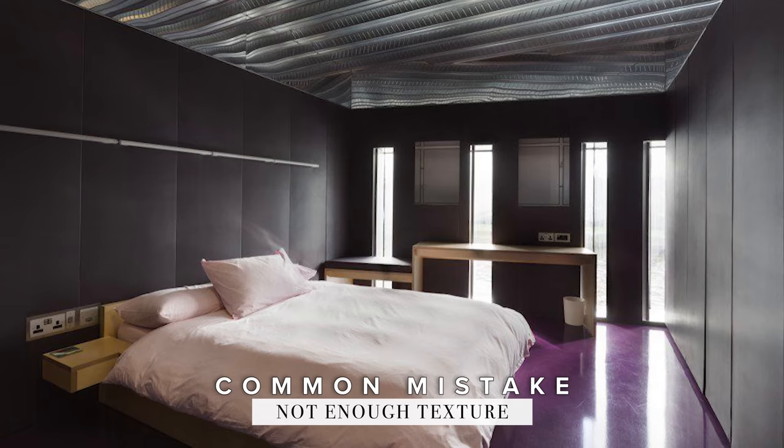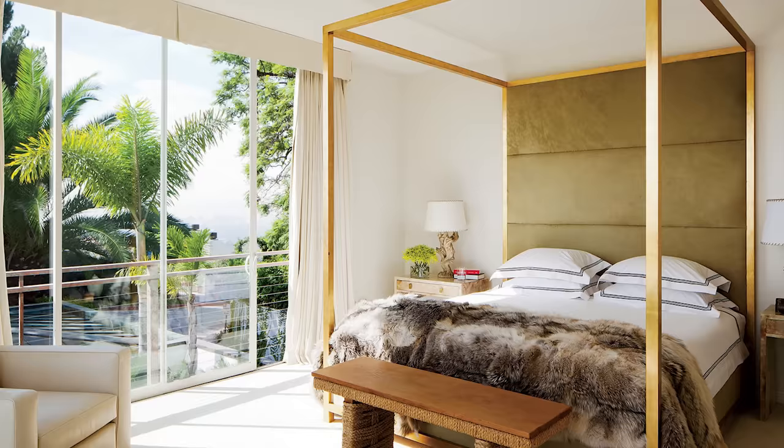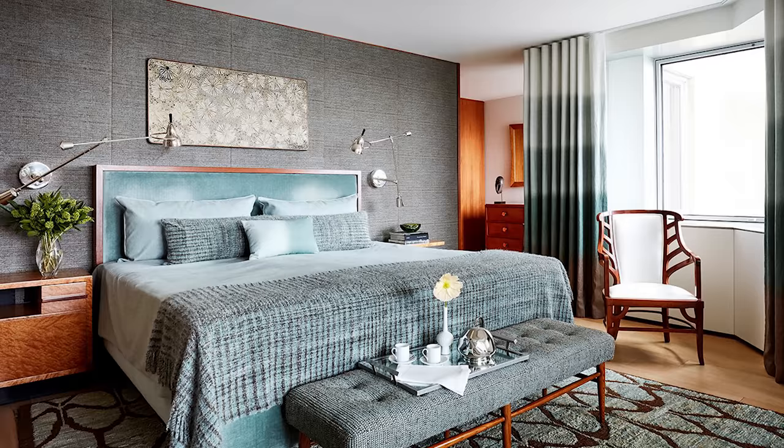Another common mistake is not enough texture. The bed only has a sheet and a thin blanket, you don't have an area rug underfoot, and you have plastic blinds hanging in the windows — it does not feel cozy at all. That can lead to a look that's cold, sterile, and uninviting. The fix is to add different textures and fabrics to your bedroom through your bedding, rugs, pillows, throw blankets, window treatments, and even wall covering to soften up the look and feel of the space.